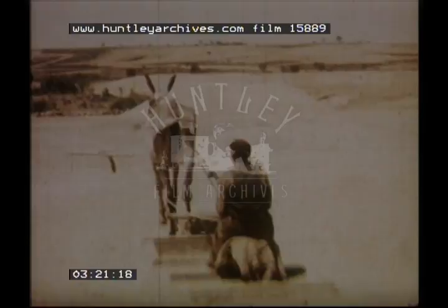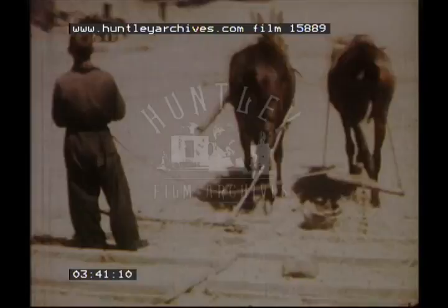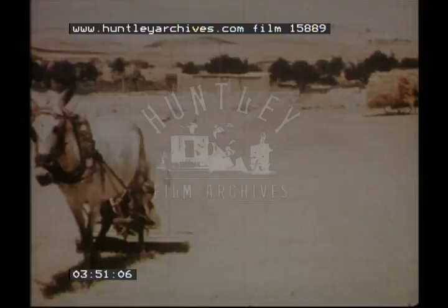Wheat and barley are grown on the Meseta in large quantities. This very old method of threshing the wheat is still used in many parts. The wheat is spread about on the ground, and a man sits on a wooden frame and is drawn round and round over it to separate the grain from the chaff.